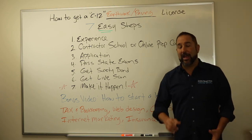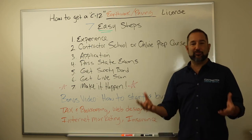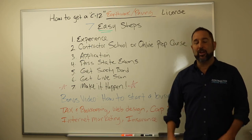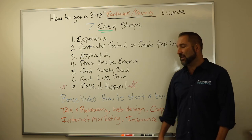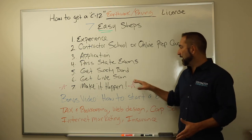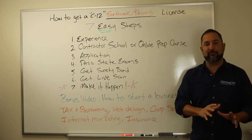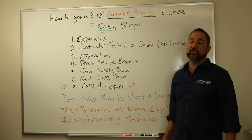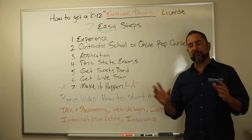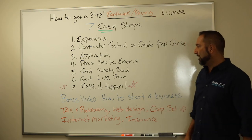Number six, you got to get a live scan. After you pass your two state exams at the state testing facility, they're going to give you a piece of paper showing where you can go to get those live scans. You can go to any police station or UPS store. At any facility where you get that live scan, they're going to automatically send that information up to the Contractor State Licensing Board. You don't have to process anything, mail anything, or email anything — they take care of that for you.